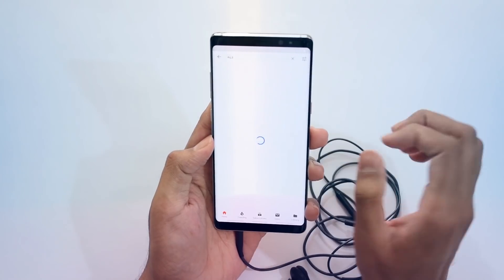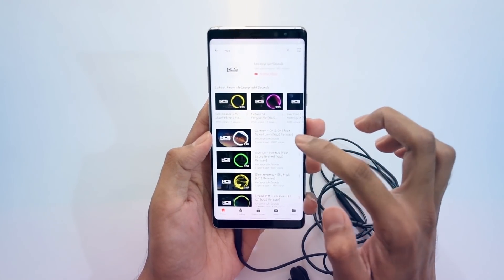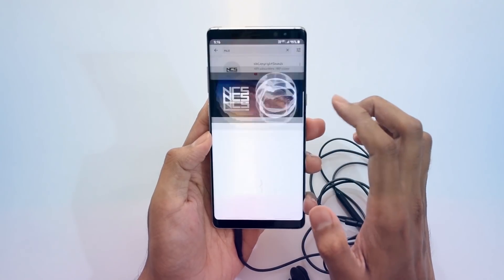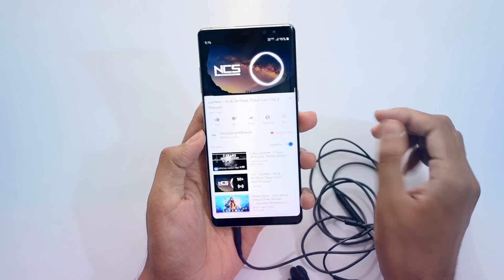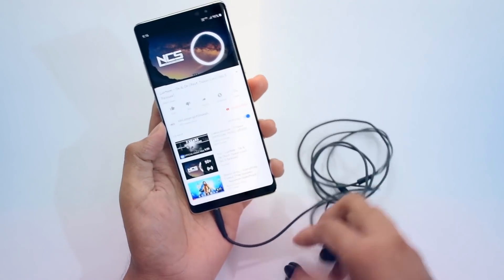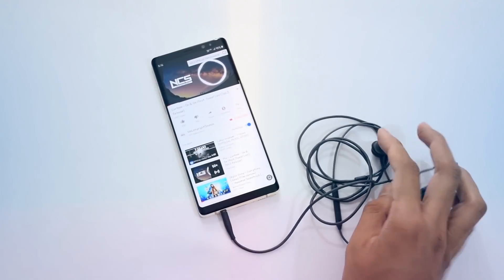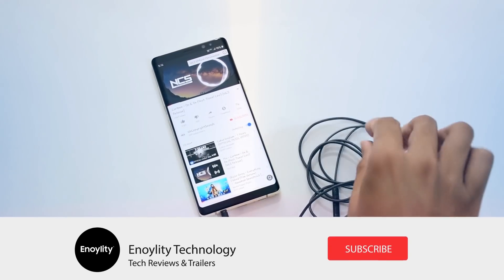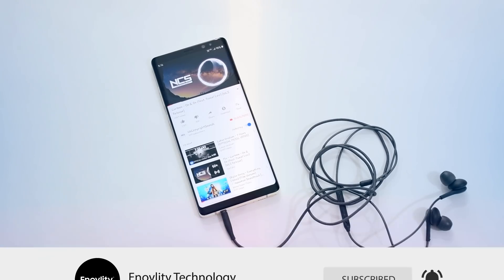Those are the latest updates we get in the Android 9.0 Pie upgrade for the Galaxy Note 8. I tried my best to cover all of them — if I missed any, let me know in the comments below and share which feature you like the most. Subscribe to Anality Tech and hit the bell notification for the latest reviews and trailers.